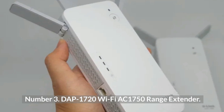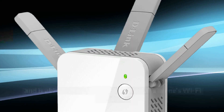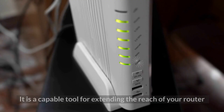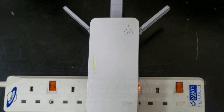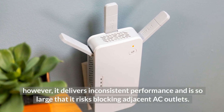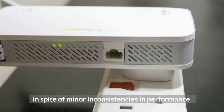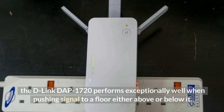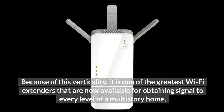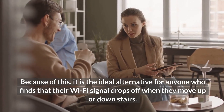Number three: D-Link DAP-1720 Wi-Fi AC1750 Range Extender. The DAP-1720 from D-Link is simple to install, comes with a helpful mobile app for controlling device settings, and is able to assist in expanding a home's Wi-Fi network. It is a capable tool for extending the reach of your router, coming equipped with handy features such as a built-in Ethernet port capable of handling gigabit speeds and a physical on/off switch. However, it delivers inconsistent performance and is so large that it risks blocking adjacent AC outlets. Despite minor inconsistencies in performance, the D-Link DAP-1720 performs exceptionally well when pushing signal to a floor either above or below it, making it one of the greatest Wi-Fi extenders for obtaining signal to every level of a multi-story home.